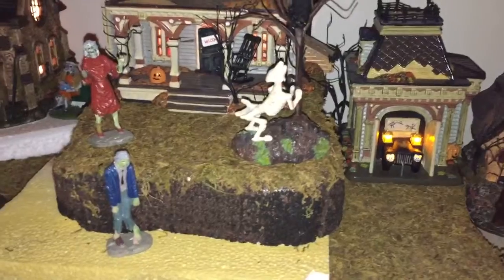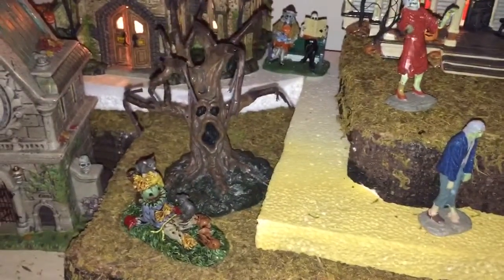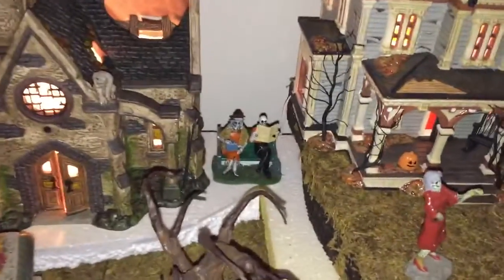And some zombies hanging out — it's pretty cool. We also got this little scary tree right here with the scarecrow that looks like Sam Hane from Trick 'r Treat. I really like those. In the back she's got some zombies chilling out reading some newspapers.